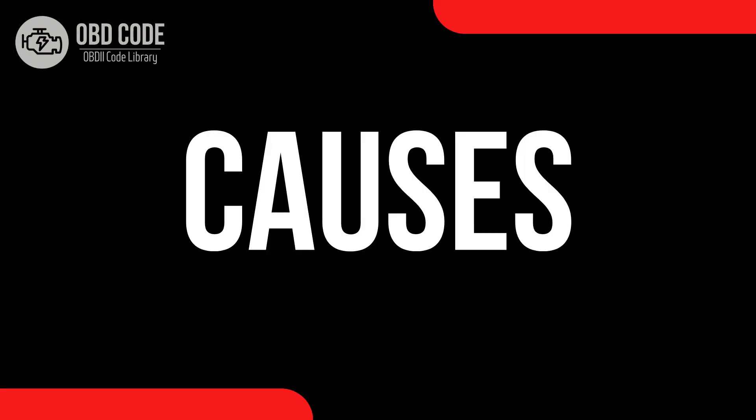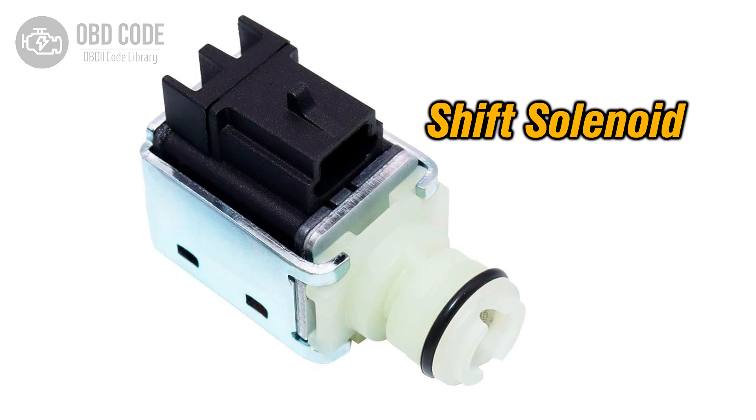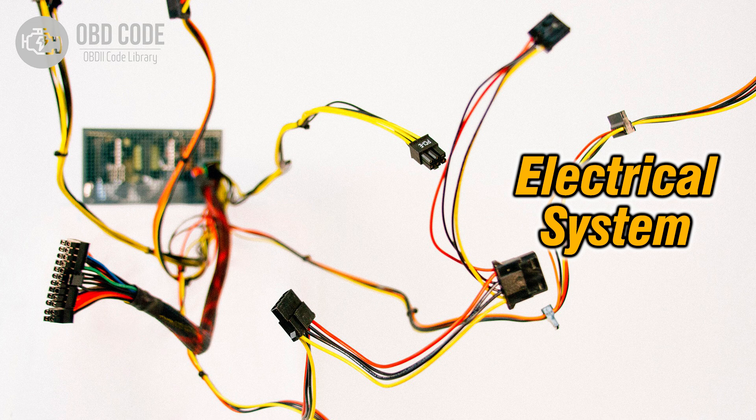Causes of code P0762: 1. Internal mechanical issues within the transmission, such as a stuck shift valve or a faulty shift solenoid. 2. Electrical problems, such as damaged wiring harness, corroded connectors, or poor electrical connections related to shift solenoid C.